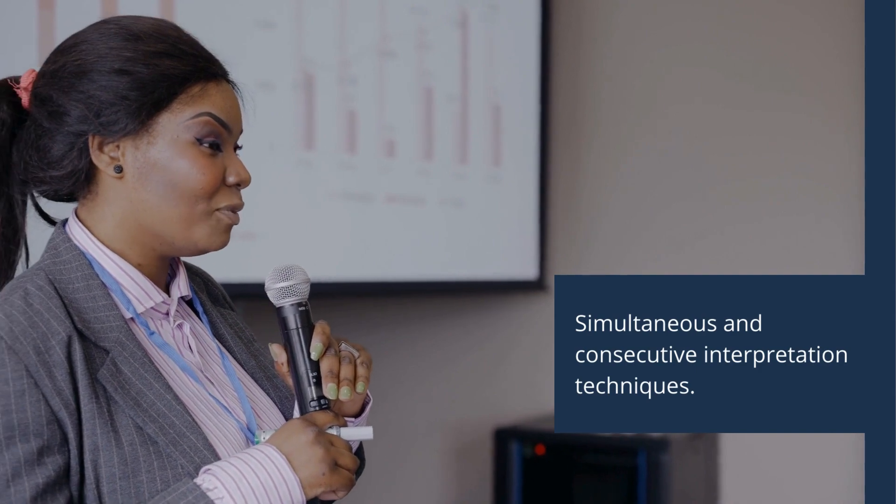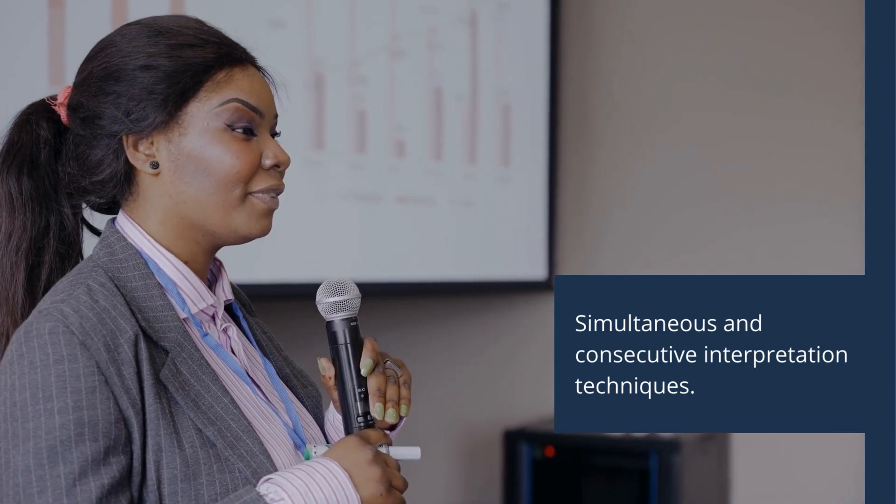Welcome to the Vibrant World of Interpretation, where languages converge and boundaries disappear. Today, we embark on a journey to explore the intricate art of interpretation, delving into the nuances of simultaneous and consecutive interpretation techniques.